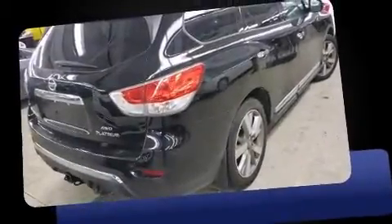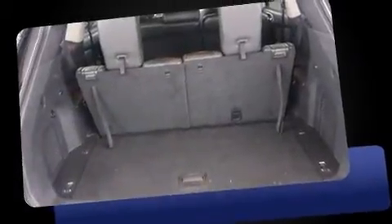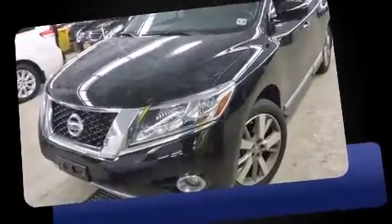Outstanding design defines the 2013 Nissan Pathfinder. Under the hood, you'll find a six-cylinder engine with more than 250 horsepower, providing a spirited yet composed ride and drive.